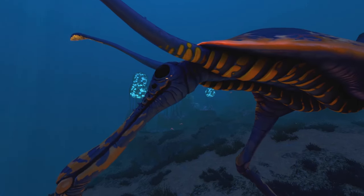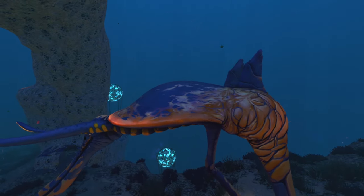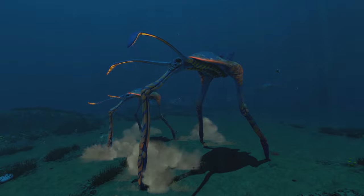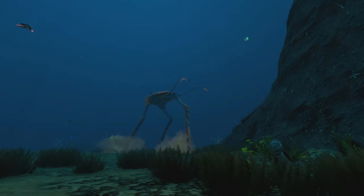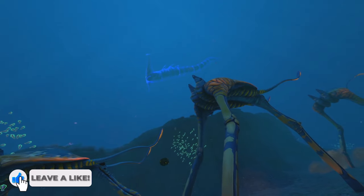This means the Sea Treader has a greater field of view around itself to warn it of any potential dangers. This combined with its tough shell known as a carapace should mean the Sea Treader is able to escape from most threats relatively unharmed, leaving the creature only at risk from the planet's larger predators.